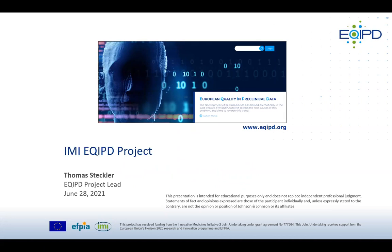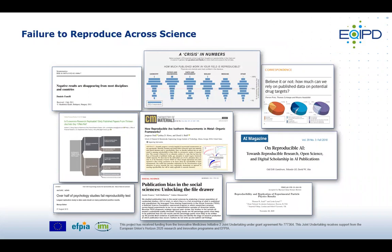Thomas will provide information about why biopharma companies want a global standard for preclinical data quality. The EQUIP project started because many people face issues when they try to reproduce what's in the published literature. A well-known publication from Prinz and colleagues at Bayer looked into various therapeutic areas and tried to reproduce published findings, failing in more than 65% of cases. The issue of low reproducibility is not confined to biomedicine — it appears across chemistry, physics, engineering, earth and environmental sciences, biology, medicine, artificial intelligence, social sciences, and economics.